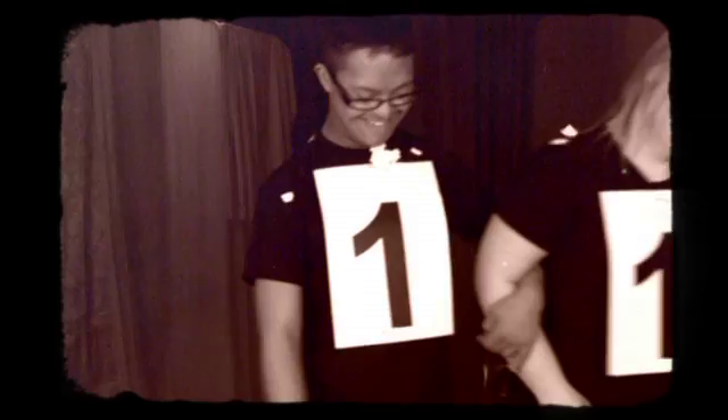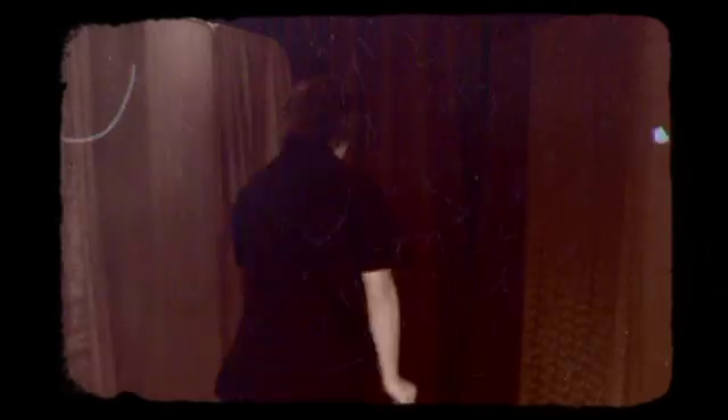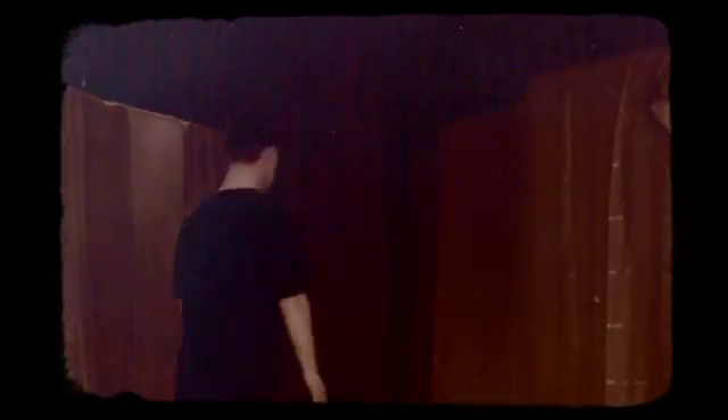And off they go. It goes number two, number three, number four — right up to the last chromosome, number 23.